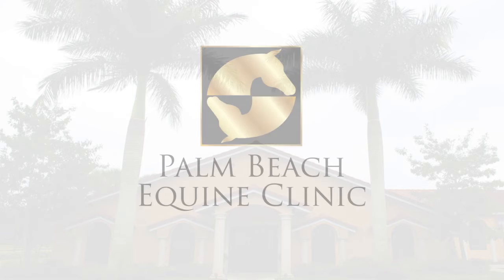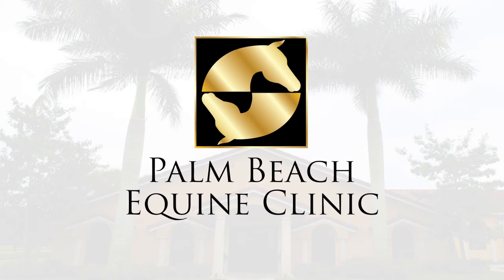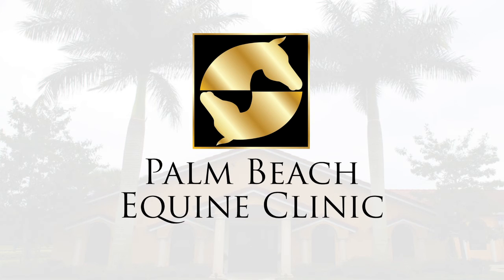The advanced reproduction that we do is embryo transfers, stallion freezing, and embryo freezing. All the other professionals here at Palm Beach Equine Clinic are tops in their field and are inspiring to be with. I'm very lucky to be part of the team.